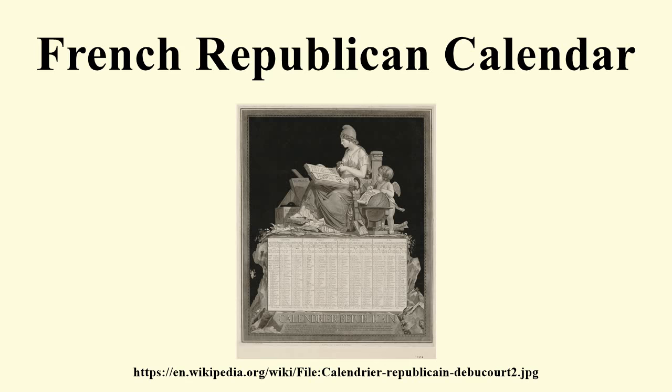Autumn months: Vendémiaire starting 22, 23, or 24 September; Brumaire starting 22, 23, or 24 October; Frimaire starting 21, 22, or 23 November. Winter months: Nivôse starting 21, 22, or 23 December; Pluviôse starting 20, 21, or 22 January; Ventôse starting 19, 20, or 21 February. Spring months: Germinal starting 20 or 21 March; Floréal starting 20 or 21 April; Prairial starting 20 or 21 May. Summer months: Messidor starting 19 or 20 June; Thermidor starting 19 or 20 July; Fructidor starting 18 or 19 August. Note: on many printed calendars of Year 2, the month of Thermidor was named Fervidor.